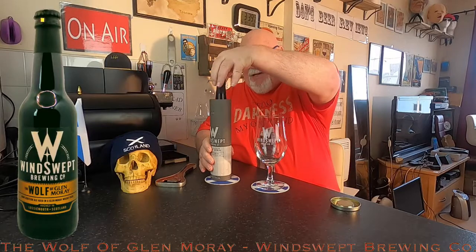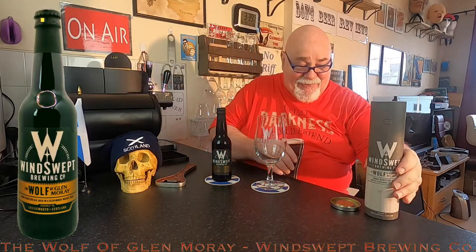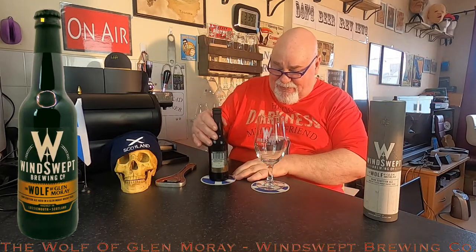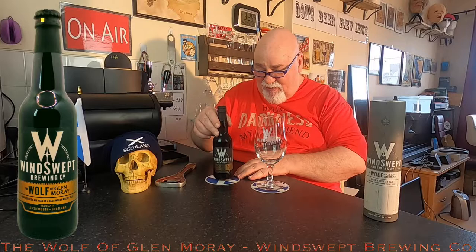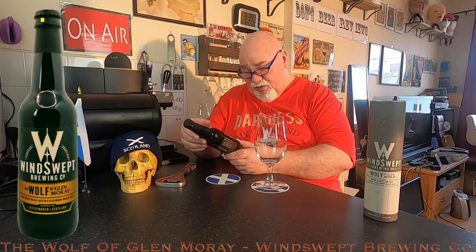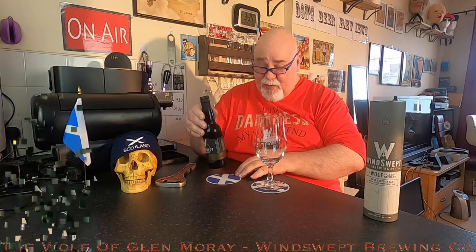Let's take it out. There we go — it's a 330ml bottle in an absolutely beautiful box. The Wolf of Glenmory. It's limited edition — this one is L282.